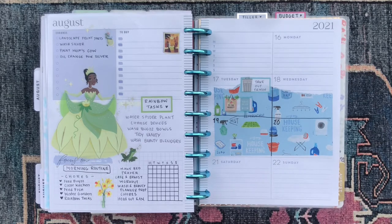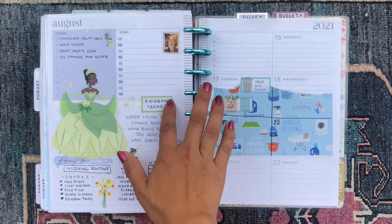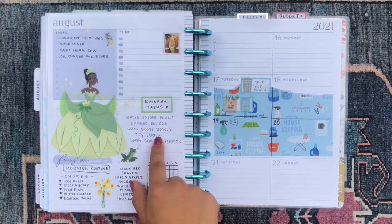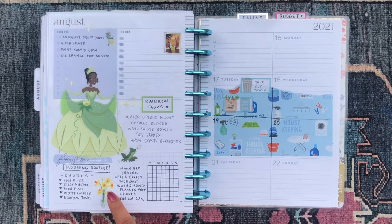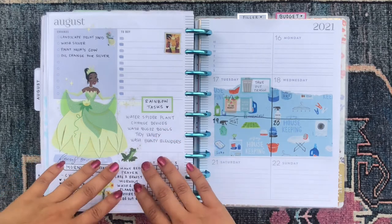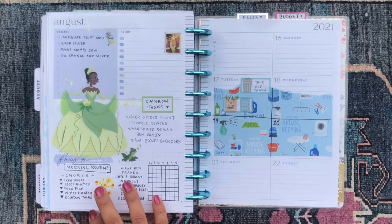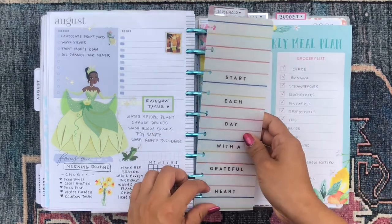I found this really cute origami paper with housekeeping designs at Daiso and I pasted it in there. I use the errands section and the 'to buy' section, and I have a section I call my 'rainbow tasks' — tasks I have to do every week at some point but it doesn't really matter which day, as long as I do them. I also have a little grid section for my morning routine, which is super important to start the day off right, with reminders for things I need to do before heading to work.